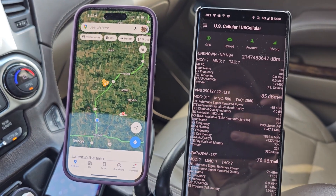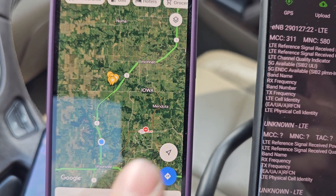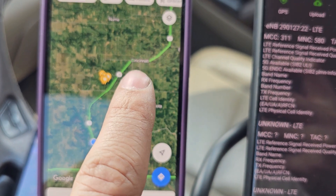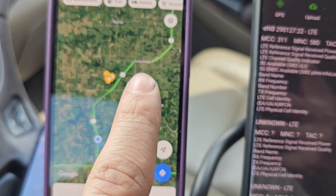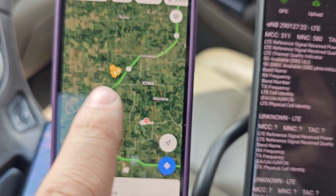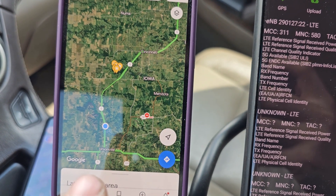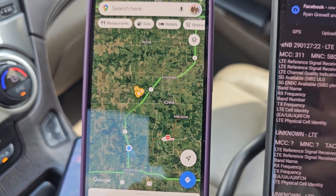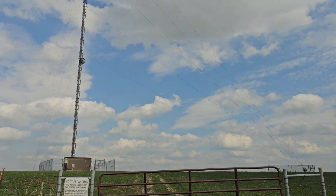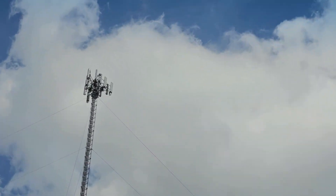Hey there, YouTube. We're back for another video. I am now just south of where I was — I was in Cincinnati earlier. I've now moved down to the Iowa-Missouri border, down in Missouri just north of Unionville, and I am underneath a U.S. Cellular tower.